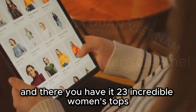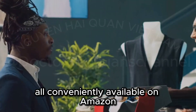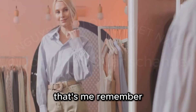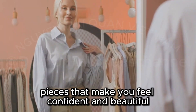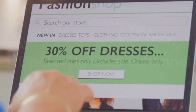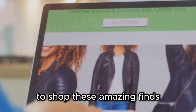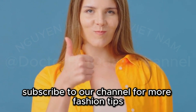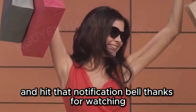And there you have it — twenty-three incredible women's tops, all conveniently available on Amazon and personally vetted by a professional stylist. Remember, the key to a successful wardrobe is choosing pieces that make you feel confident and beautiful. Don't forget to explore the links in the description box below to shop these amazing finds. If you enjoyed this video, give it a thumbs up, subscribe to our channel for more fashion tips, and hit that notification bell. Thanks for watching!